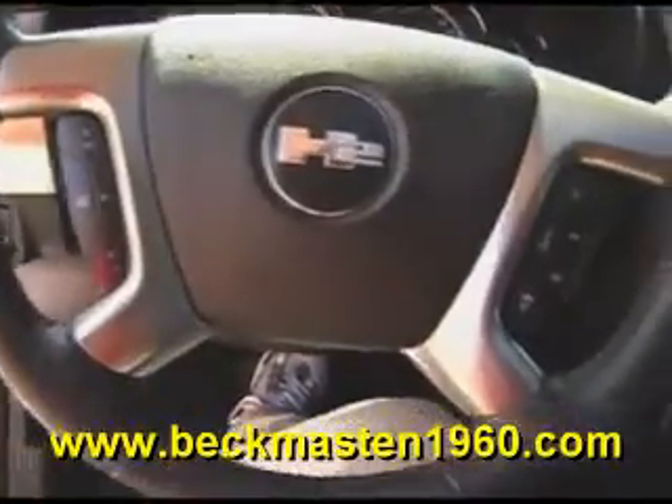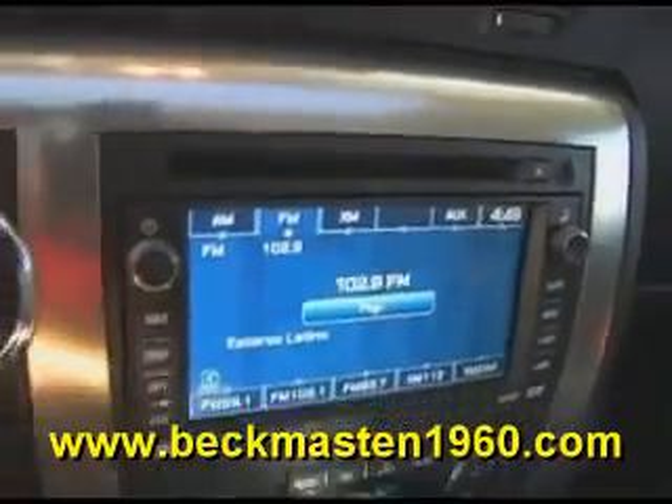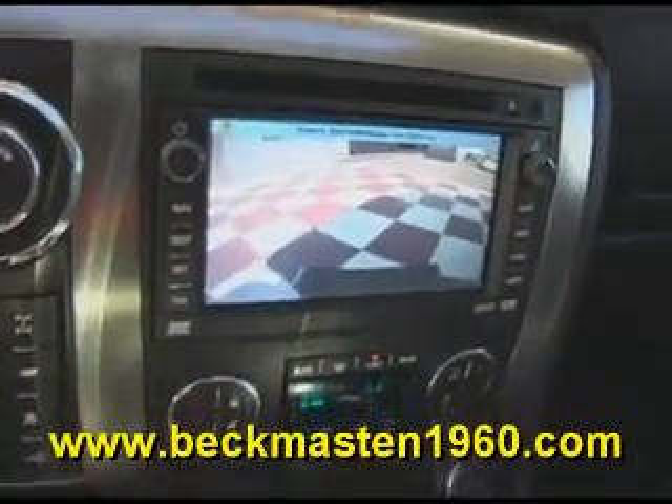It has only 24,000 miles and features steering wheel controls, heated seats, a navigation system, dual AC controls, a backup camera, and a sunroof.